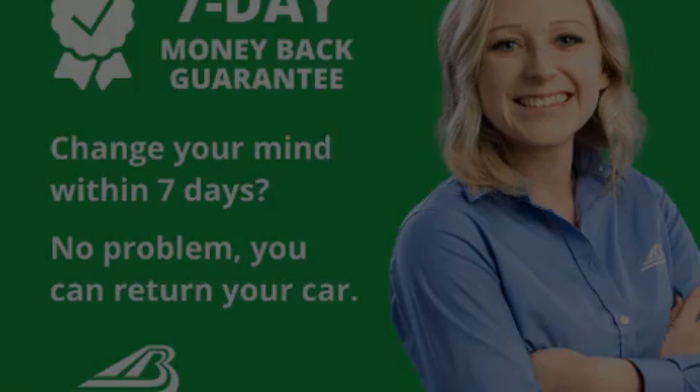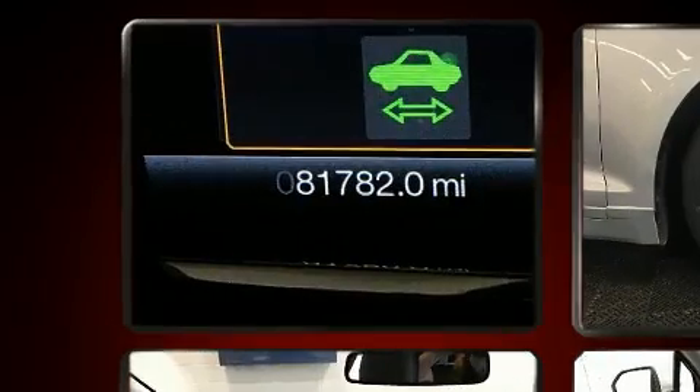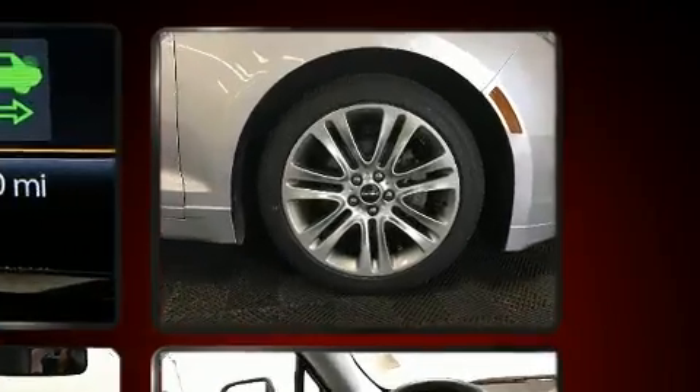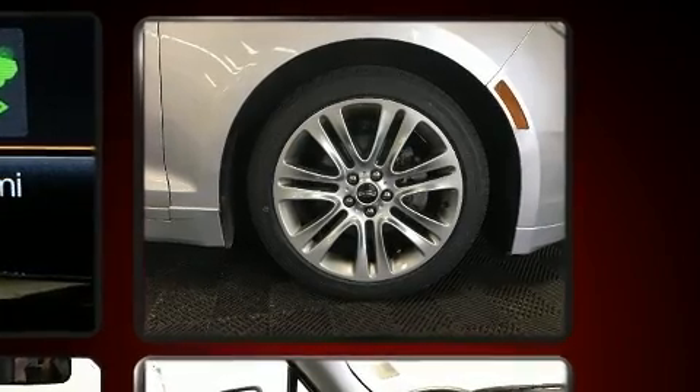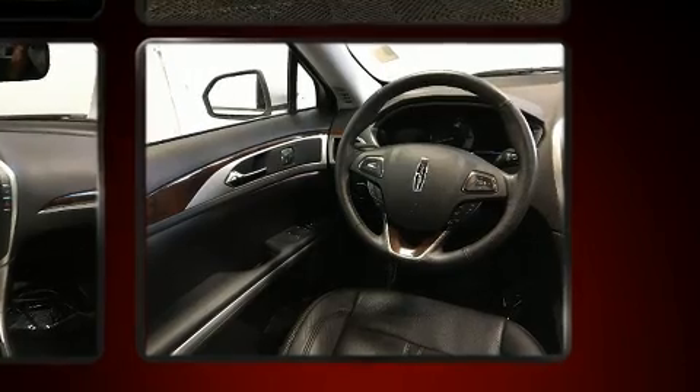Introducing the 2014 Lincoln MKZ Hybrid. This four-door, five-passenger sedan has just over 80,000 miles. Smooth gear shifts are achieved thanks to the two-liter four-cylinder engine, and for added security, dynamic stability control supplements the drivetrain.